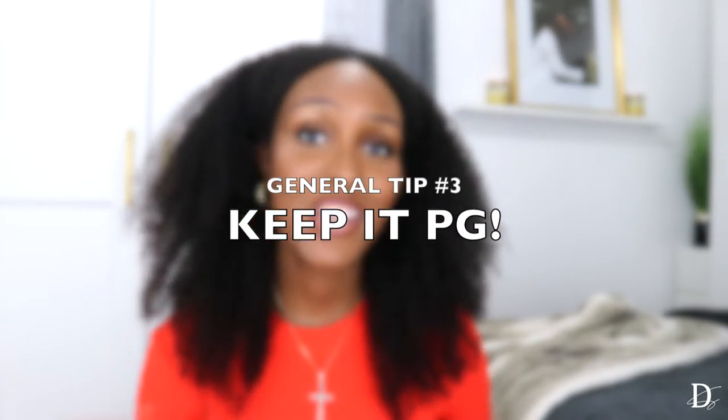My third general tip is to keep it PG. Baby showers are family-friendly events — you've got your aunts, cousins, mom, sisters. This ain't the club, so keep that in mind. I'd also advise not wearing something too loud and over-the-top, like something you'd wear to a festival. You probably don't want to wear that to this kind of event.